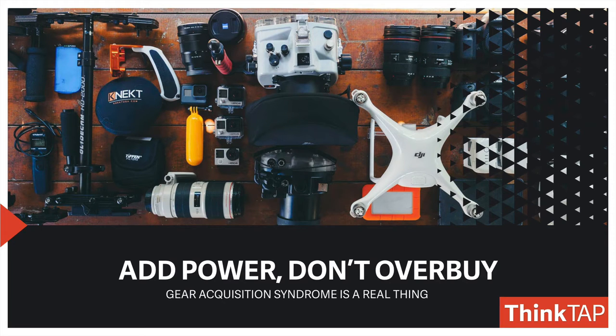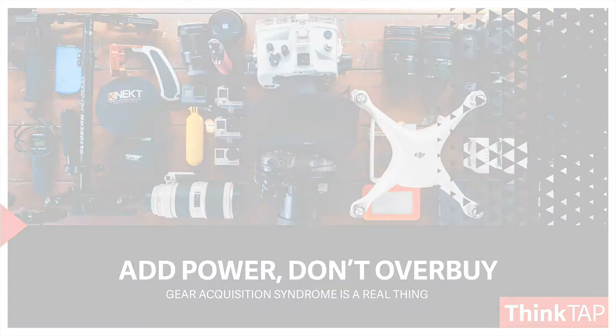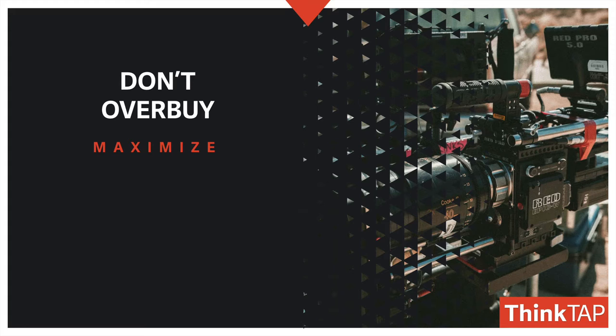When you add power, that's great, but don't overbuy. Gear acquisition syndrome is a real thing. We used to have a person at our office who had a box arrive almost daily from Amazon or B&H. They were constantly buying equipment, and then as soon as they decided it didn't work or they didn't like it, they were reselling it, but at a loss. You don't need to overbuy. You need to maximize what you have. Stop buying gear just to decide that you don't like it and then sell it off. It's not a good idea.